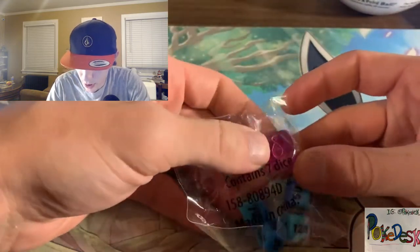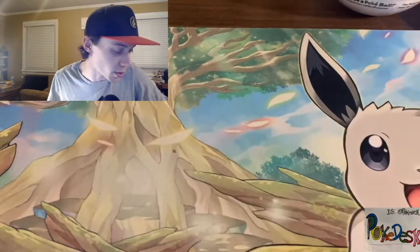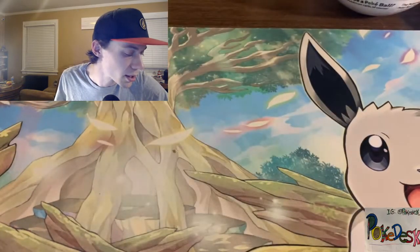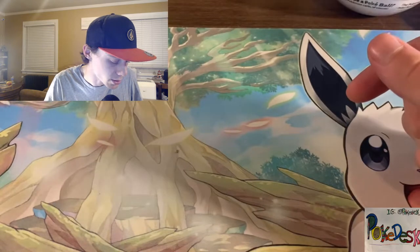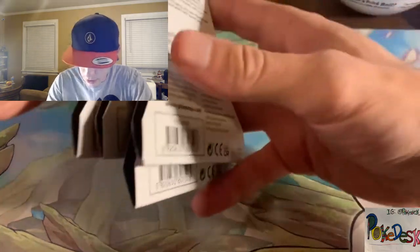It looks like we got the Evolving Skies dice — probably from when he was opening up the ETBs — and some coins from the ETBs. And here it is: the Friday Pack sticker. Go click the links in the description to his page and give him some love. Let's see what else we got.